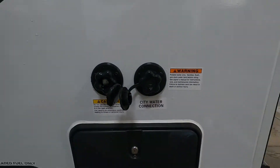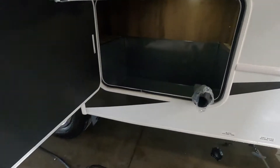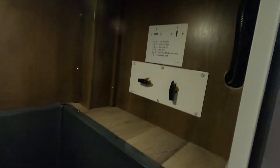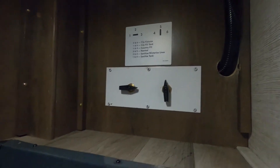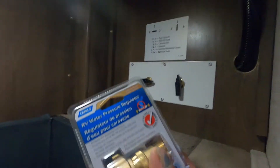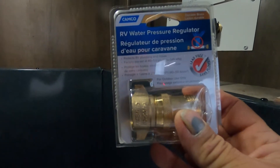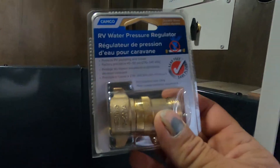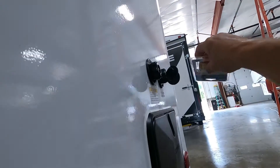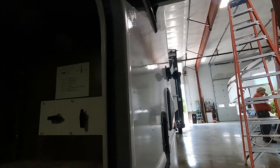Your city water connection is right here. Inside your last compartment, here are your settings. If we're going to hook up the city water connection, the first thing you need is your water pressure regulator — this is going to reduce your water pressure to 40 to 50 PSI, protecting the lines in your unit. Hook that up to your city water connection and hook up your hose, but don't turn your hose on yet.